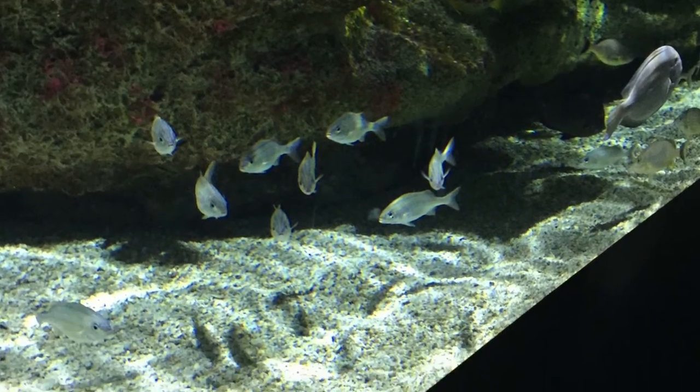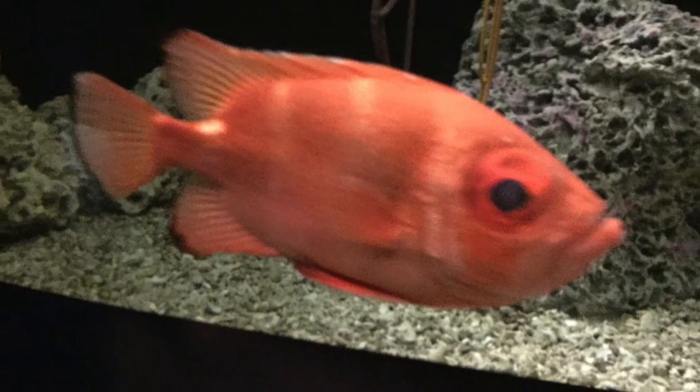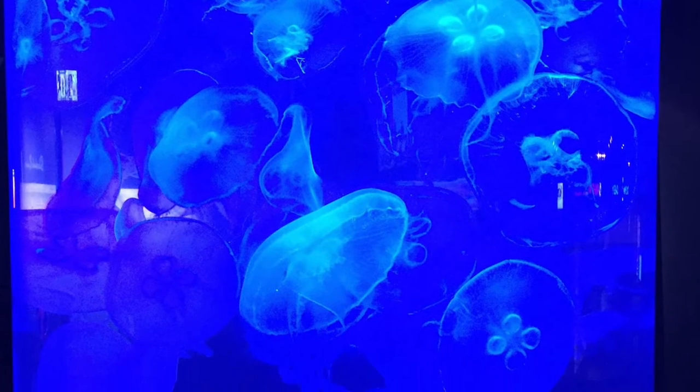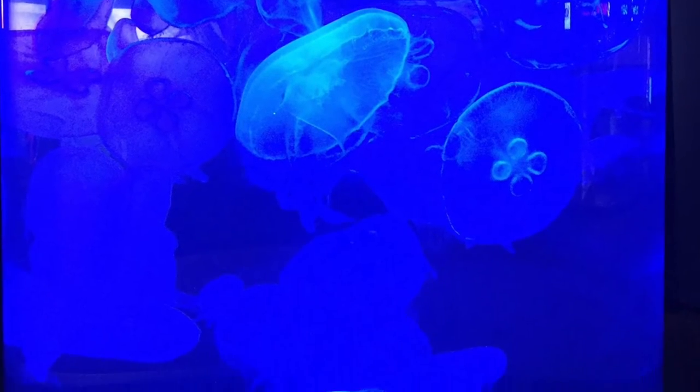This tank is full of fish — fish with big eyes, and even jellyfish.